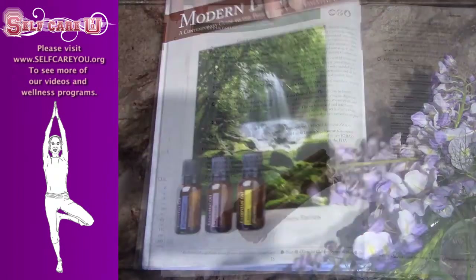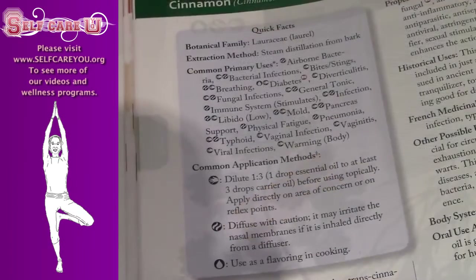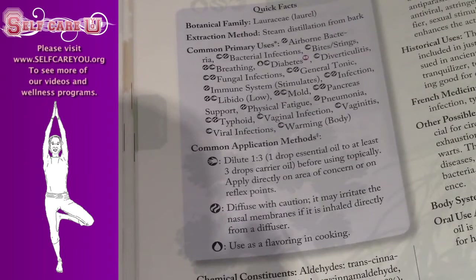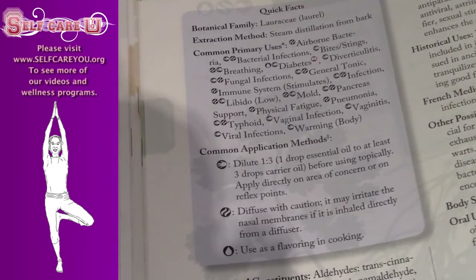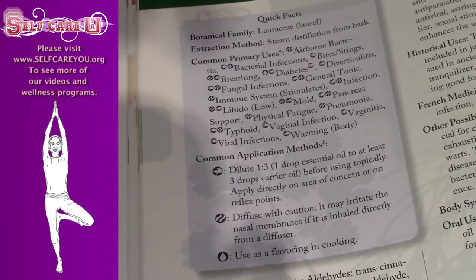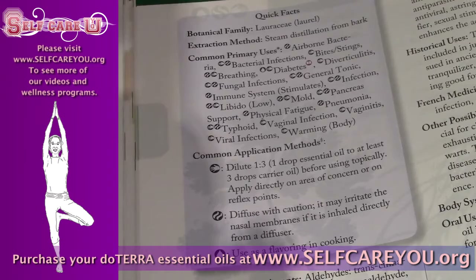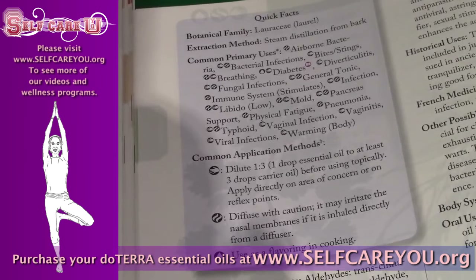I'd like to read to you from the Modern Essentials book from doTERRA. What are the benefits of cinnamon? Cinnamon has the primary uses of airborne bacteria, bacterial infections, bites, stings, used for breathing, diabetes, diverticulitis, fungal infections, a general tonic, immune system stimulation, infections, and helps with low libido.